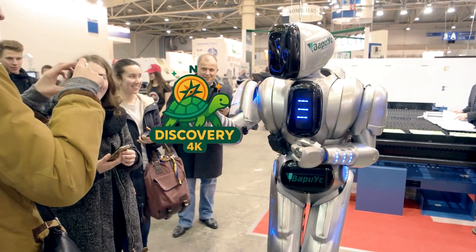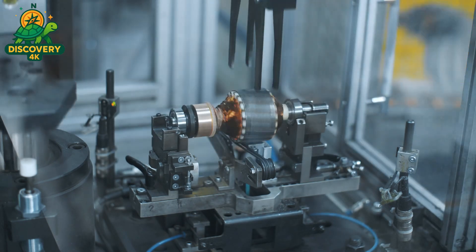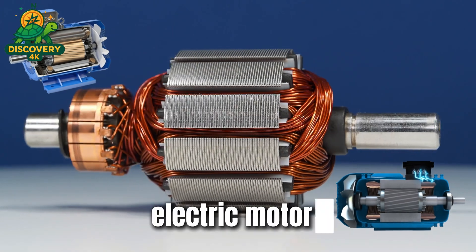Every day, millions of machines quietly keep the world running — electric cars, elevators, washing machines, industrial robots. At the core of nearly all of them lies a single essential component: the electric motor.